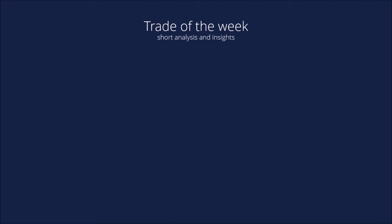Dear blockchain and crypto traders and community, welcome to this weekly trade of the week video provided by T-Rocks. We will give a short analysis on BTT and Ethereum, and give insight into the trade of the week and how we evaluated the trade.